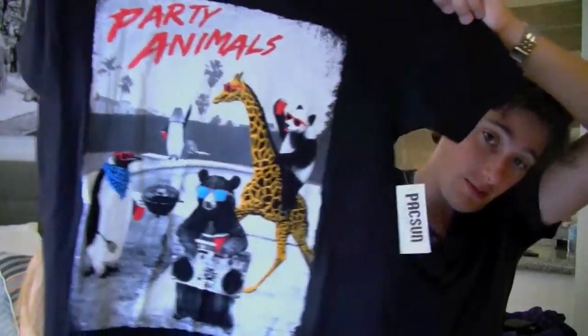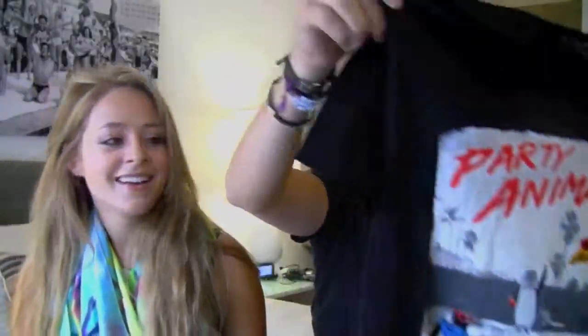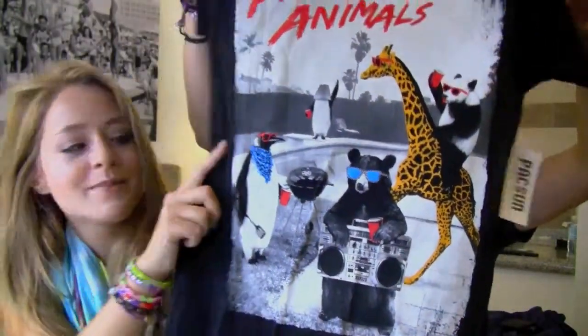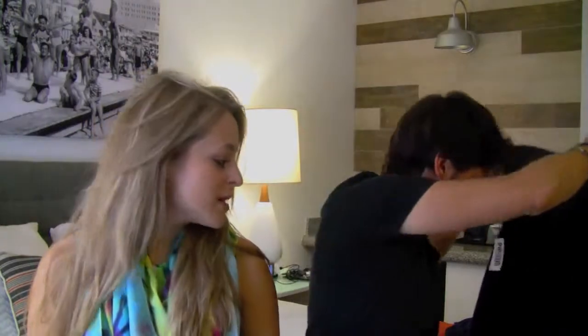And the last thing I bought - we went to 3rd Street Promenade yesterday and I went into Urban Outfitters with Joey. Mike went shopping with Jim and Joey. This is my favourite purchase - we went into Urban Outfitters and got this Paxun t-shirt, which is pretty cool. We showed it to Ingrid and this was her favourite. Can you see the panda? I like the bear. Party panda! And there's the penguin with the lampshade on his head too. It's an awesome t-shirt - that was $20. Bargain!